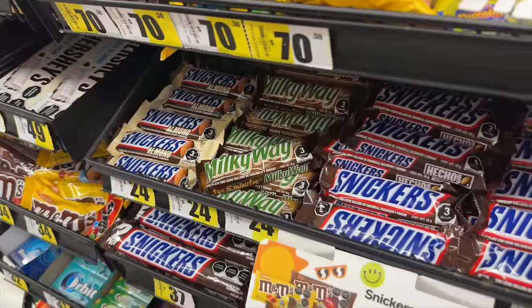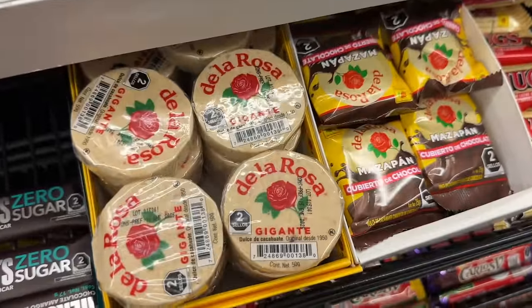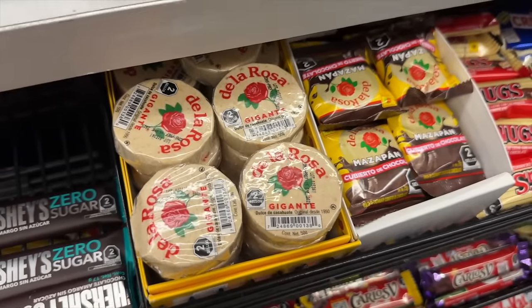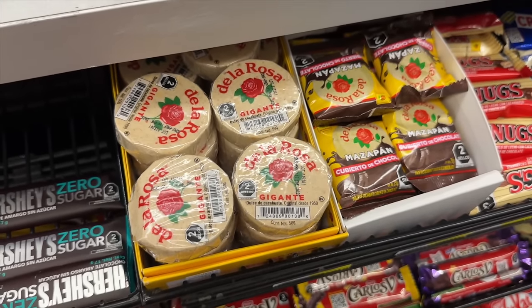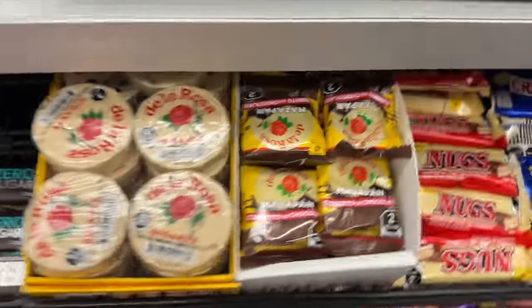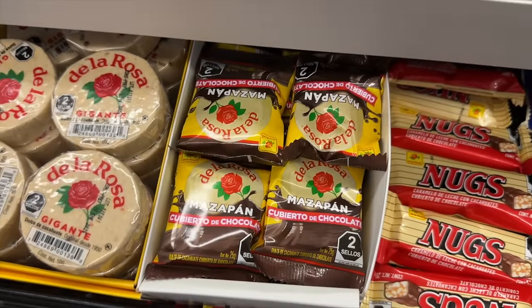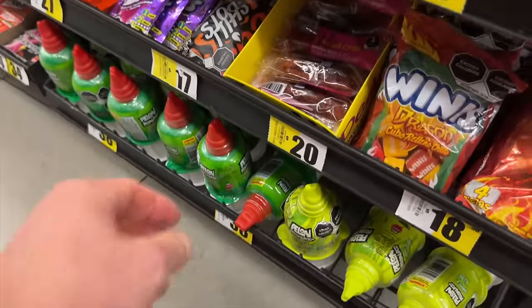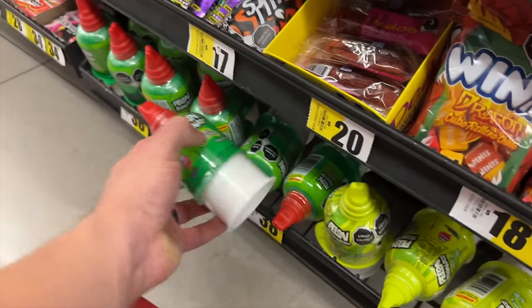They've got almond Snickers — you don't see that often in the states. And de la Rosa — I'm very familiar with that. I think Filipinos have a similar thing. Carla actually bought us chocolate-covered ones. There are certain things I grew up with as a kid and I think this is one of them.